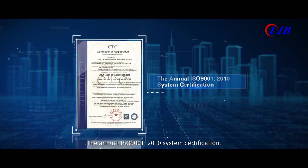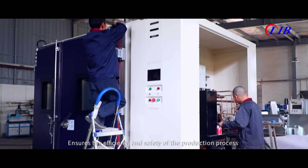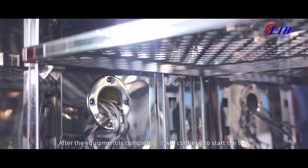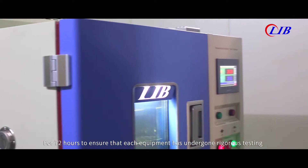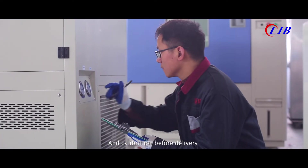The annual ISO 9001-2010 system certification ensures the efficiency and safety of the production process. After the equipment is completed, it will continue to run for 72 hours of testing, to ensure that each piece of equipment has undergone rigorous testing and calibration before delivery.